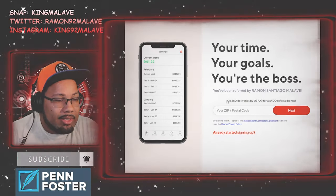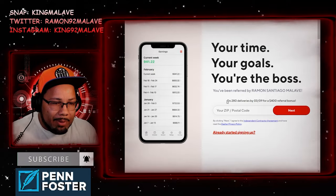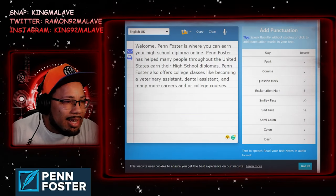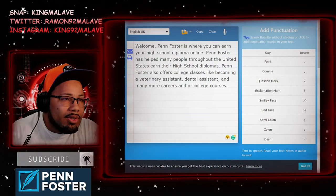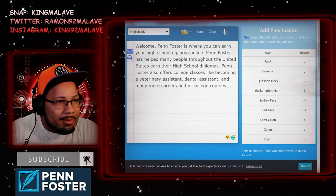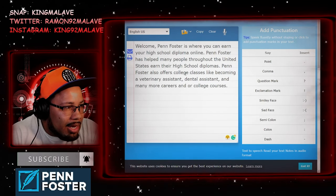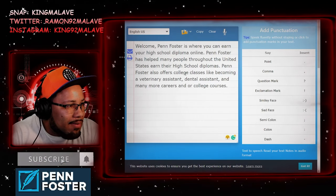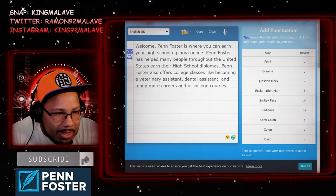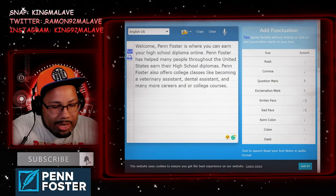Alright everybody, sign up for DoorDash — this video is sponsored by me asking you to sign up and leave a comment below when you do. Thank you for watching. I'll leave links in the description for voice-to-text and grammarcheck.net — both will really help you. If you have any questions, leave a comment or message me on Snapchat at KingMalave, Twitter at Ramon92Malave, or Instagram at King92Malave. Instagram is my go-to. Thanks for watching, see you in the next video!